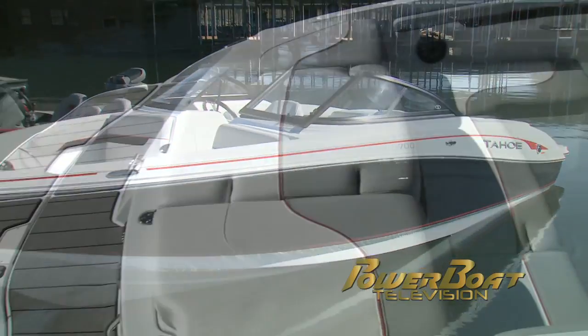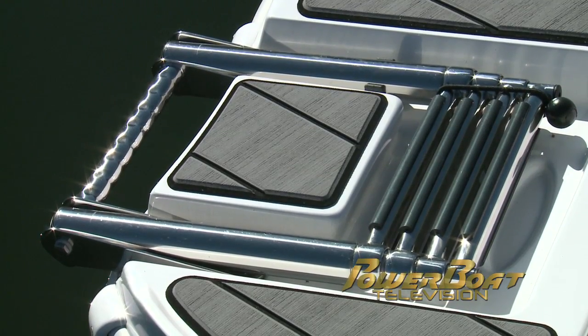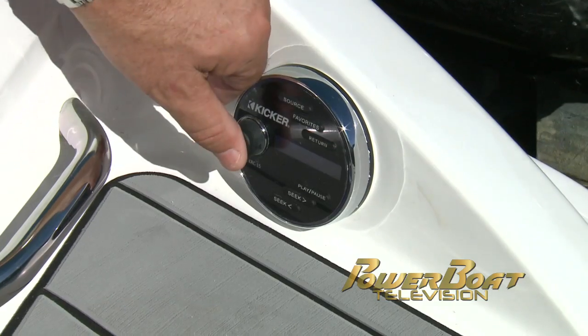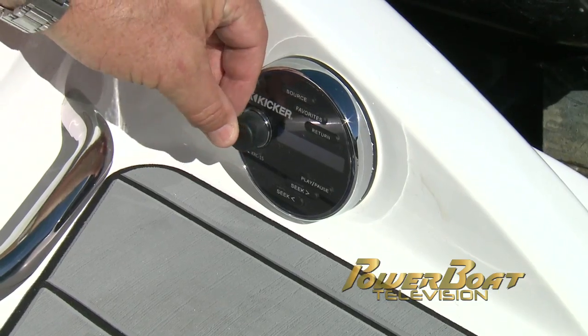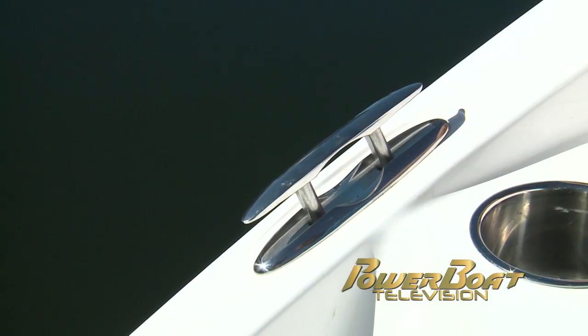Our test boat had the optional extended swim platform with slate decking and a four-rung telescoping boarding ladder. At the transom is a remote for the stereo, a ski tow-eye, two cup holders, and pop-up cleats in the aft gunnels.